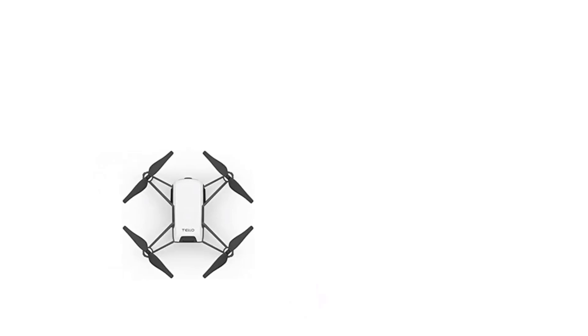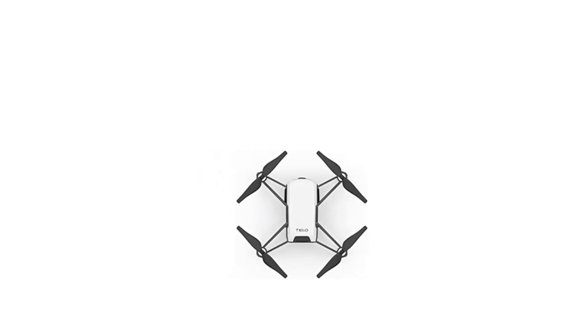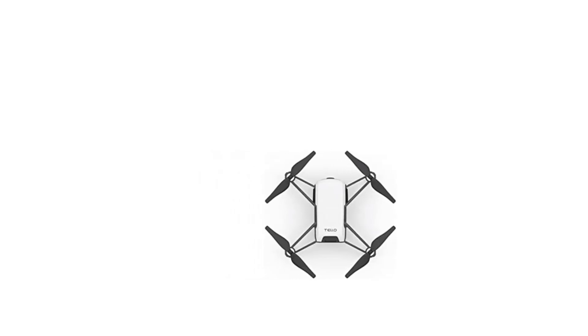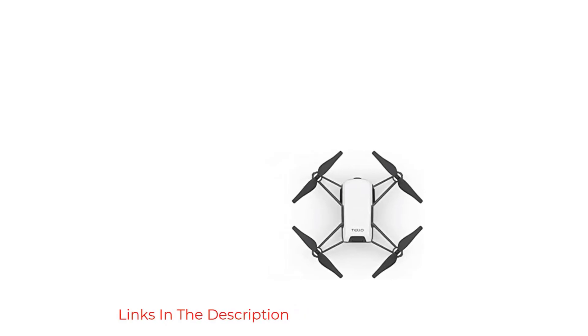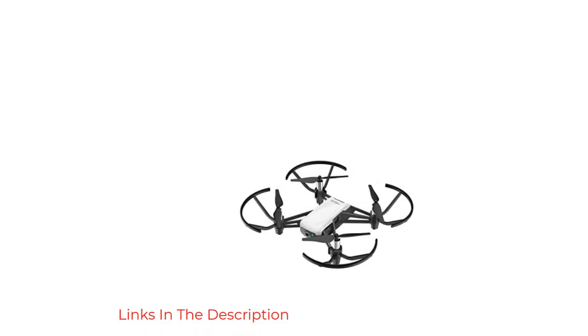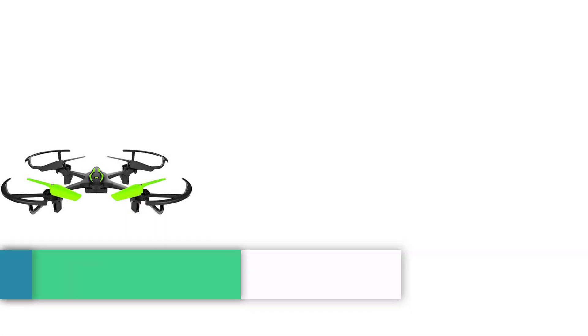The drone is equipped with advanced technology including a flight controller powered by DJI, allowing users to perform impressive flips and tricks effortlessly. The package includes essential components such as propellers, propeller guards, a battery, a micro USB cable, and a propeller removal tool, making it a comprehensive choice for anyone looking to explore the world of drones.